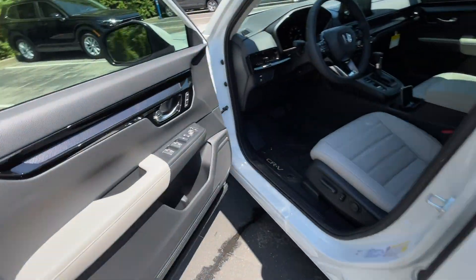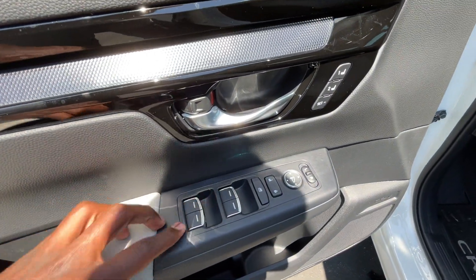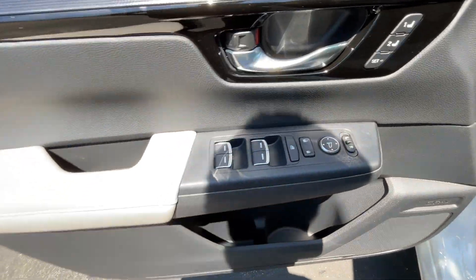We get passive keyless entry on the front, memory seat functions, one-touch automatic up and down windows on all four doors, power door locks, power mirrors, and rear window lock.